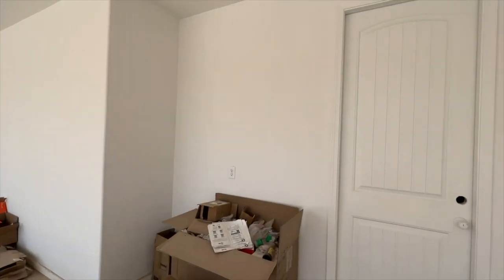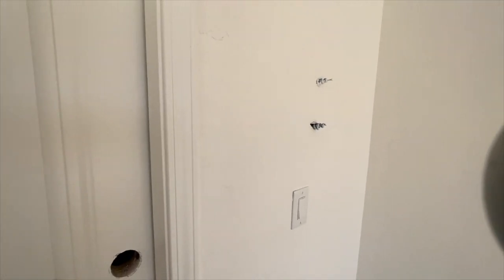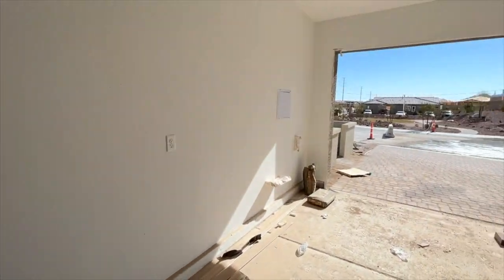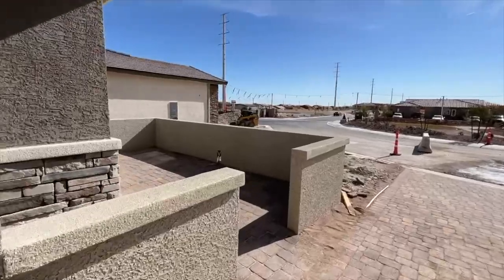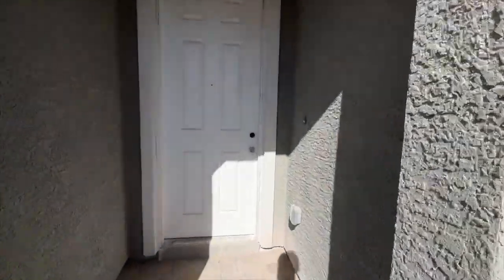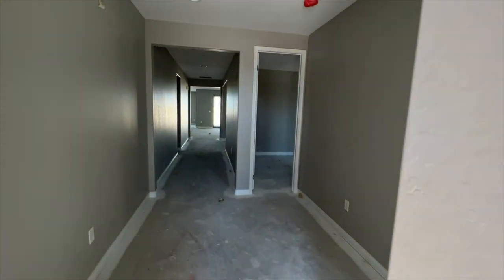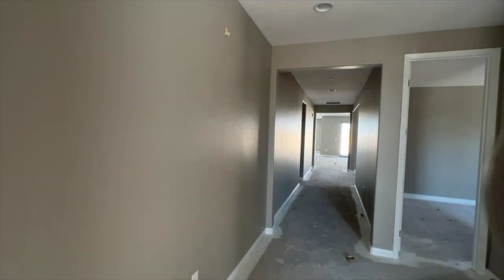In this model, unfortunately — wait, it looks like they locked it. I need to try to get in here; if not I'll go ask them to open the doors for me. Oh, it's open! Okay, so in here we do have 9-foot ceilings in this home.